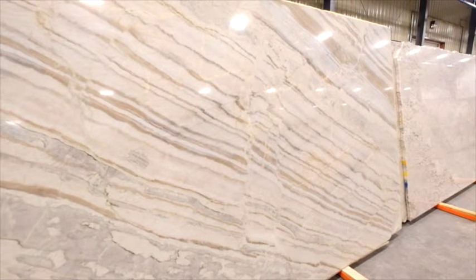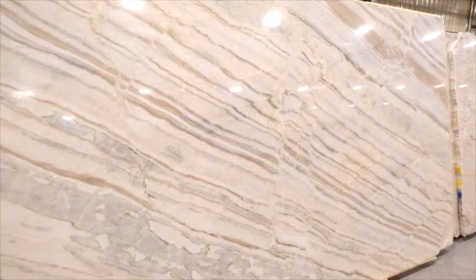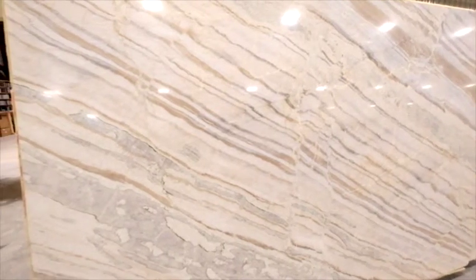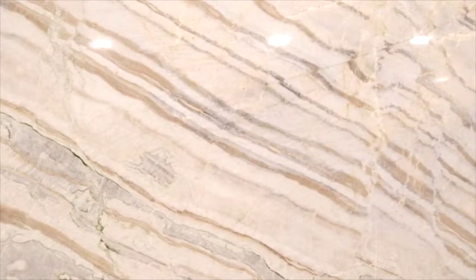It is vein cut, it's beautiful and timeless and can be polished, honed, or brushed — brushing having texture. Honing is a soft matte finish and is beautiful in any home.